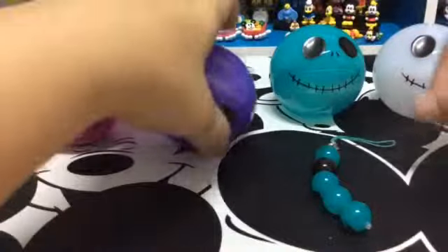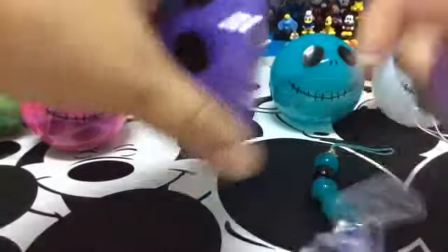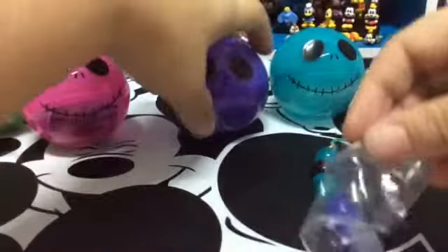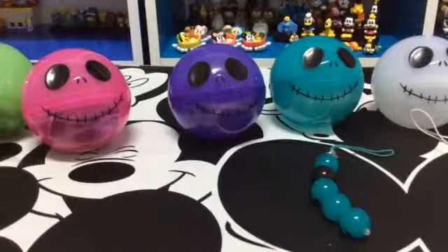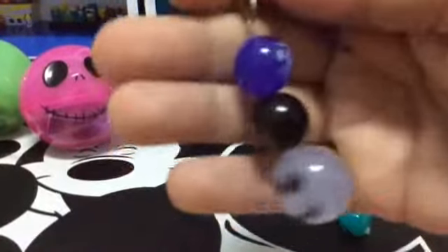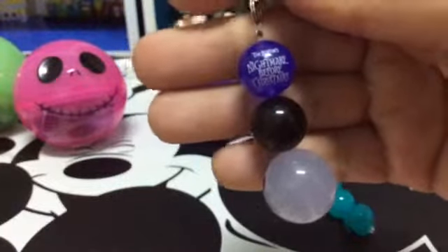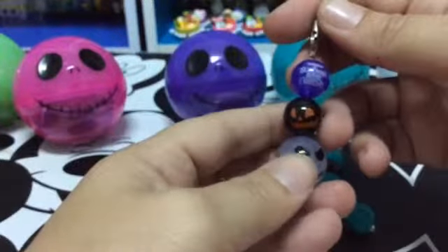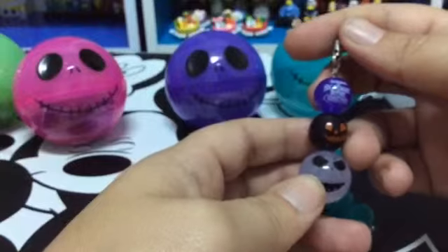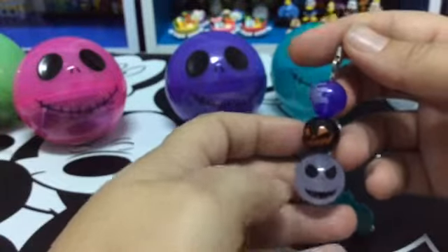So I'm going to guess these ones are purple, or have some purple in it. There we go — this one's a little bit different. It's only got three balls on it, and the top says, if I can get it to focus, Tim Burton's The Nightmare Before Christmas. I actually quite like these, even though I'm normally not a fan of this movie — Tim Burton's movie.